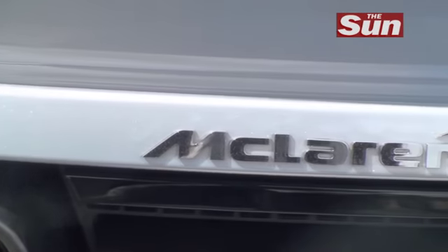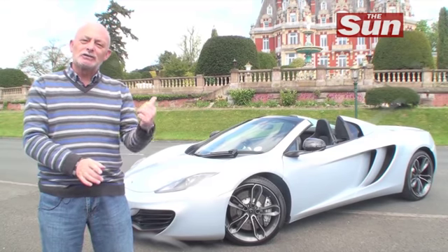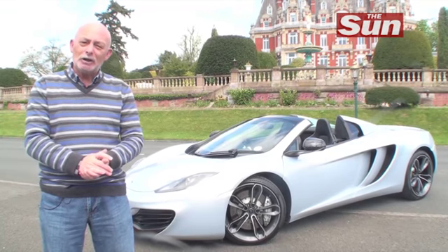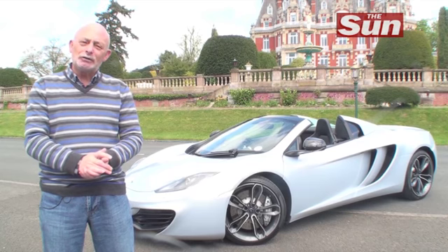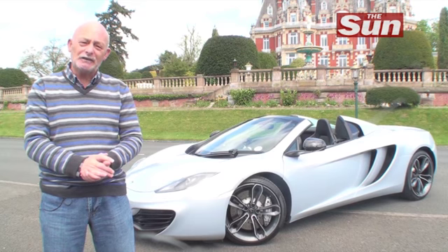Do you ever wish you were really rich and had lots of money? Well, today is one of those days because sitting rather temptingly behind me is a McLaren 12C Spider that costs just short of £250,000.